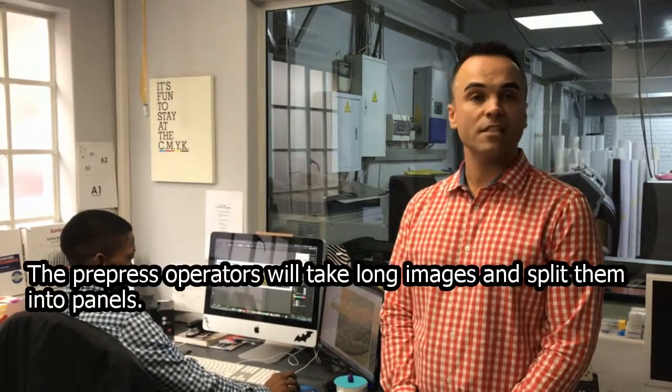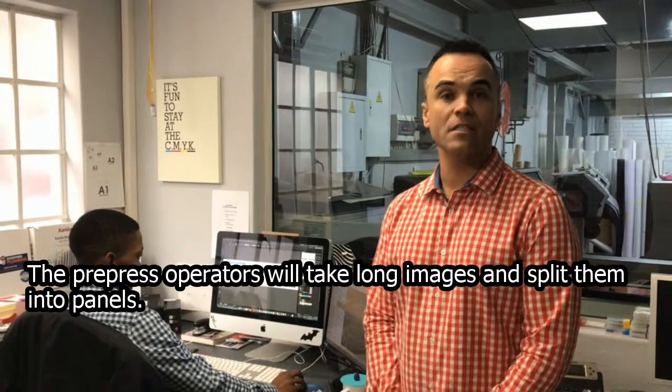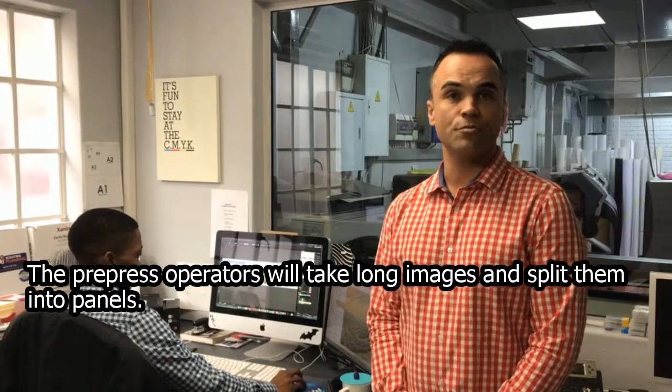Welcome. We are at Tully Digital Print Display Solutions. We're a large format commercial print service provider. Today we're going to touch on wallpaper, the versatility thereof, the process of producing it, and what machinery we use to put it all together.